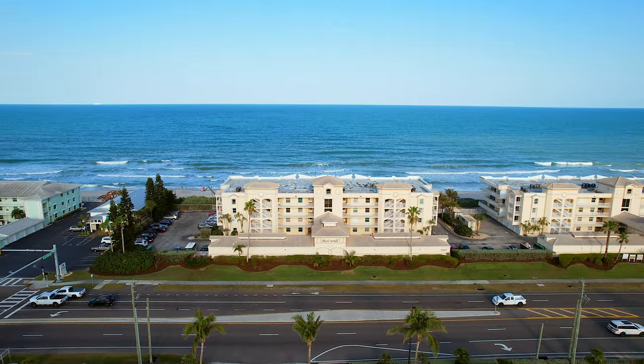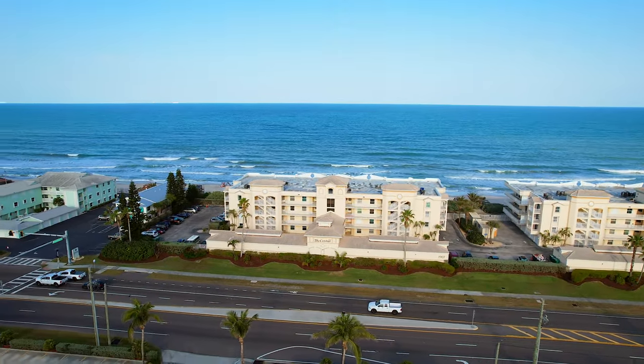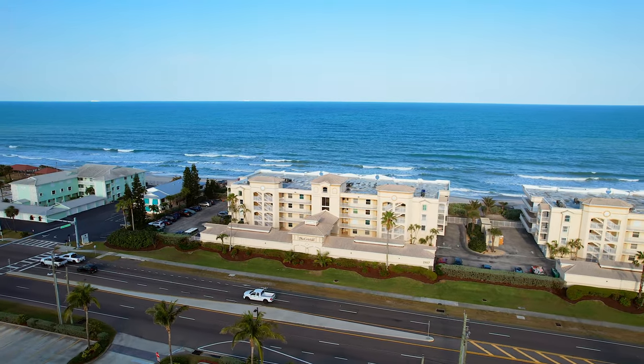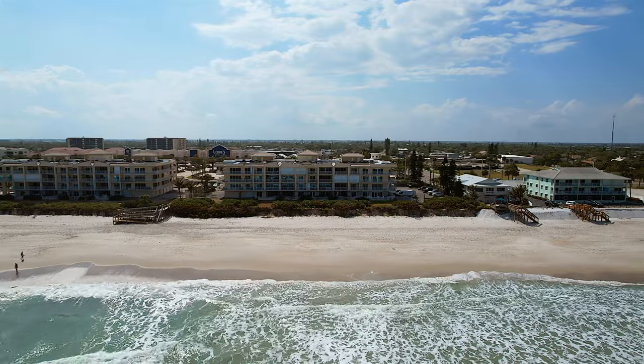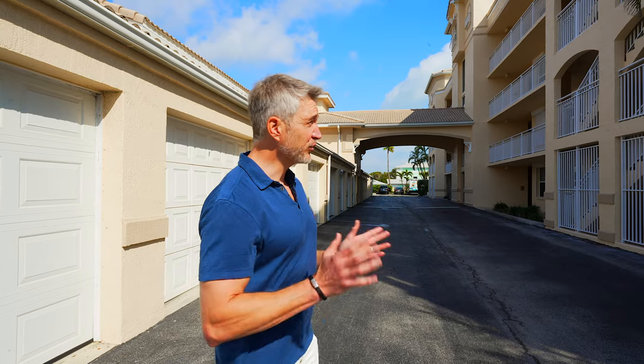Located in Indian Harbor Beach, the Cristal consists of 44 direct oceanfront units. This building was built in 2000 and was constructed by Homes by Town — the same developer that did the Mirinda up in Indialantic. I think both these buildings are some of the more architecturally significant buildings along this stretch of coastline.